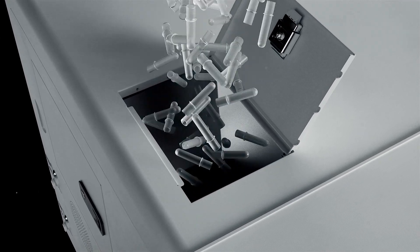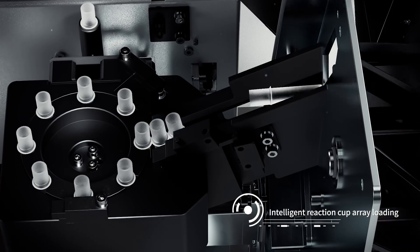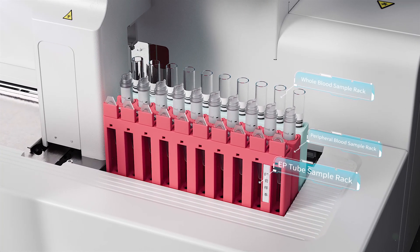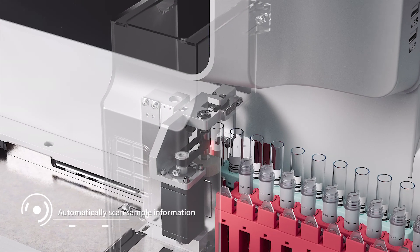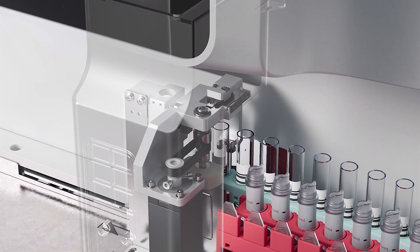The cuvette is automatically loaded after dumping. Multiple sample types such as peripheral blood, whole blood, serum and plasma are supported. Continuous sample entry ensures efficient tests. The sample tube supports intelligent rotary code reading. Samples are automatically mixed before loading the test.